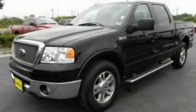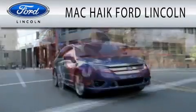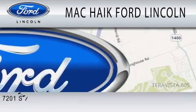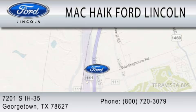Call or visit us right now and arrange your test drive today. Mack Haik Ford Lincoln is dedicated to doing everything possible to ensure that the experience you have selecting your next vehicle is as pleasant as possible. We are located at 7201 South Interstate Highway 35 in Georgetown.